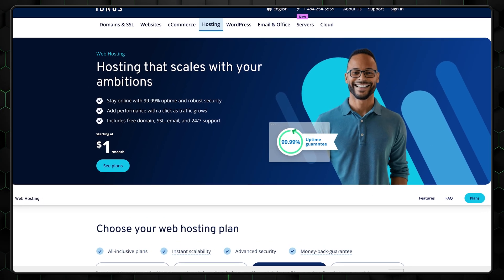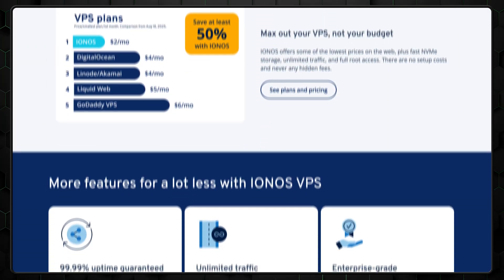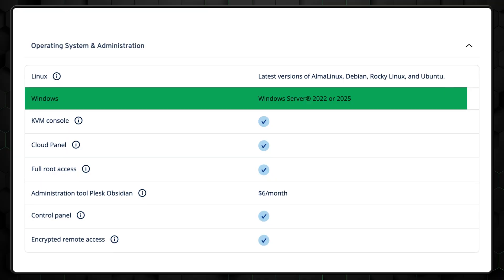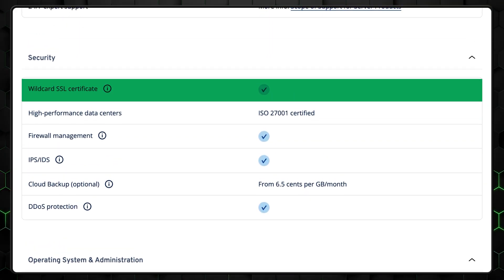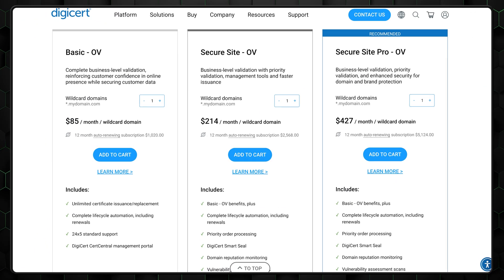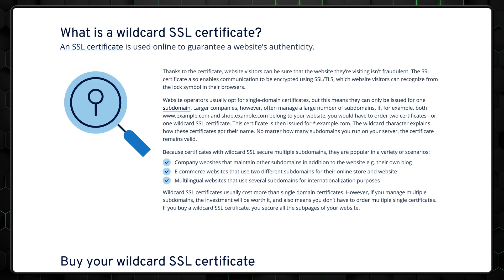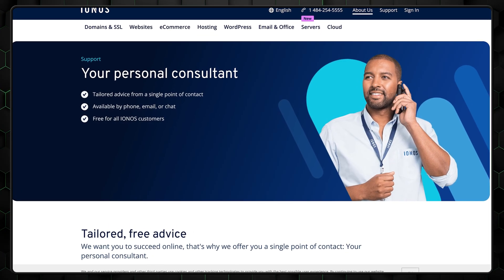Now let's talk about Inos VPS. This is a major player in hosting and cloud solutions, and I recommend it to anyone looking for solid, business-centric VPS hosting, or those who specifically need Windows-based servers. Even the lower-tier plans come stacked with features: free wildcard SSL certificates, daily backups, and unlimited traffic. That wildcard SSL is no joke — some providers charge hundreds of dollars for it, since it's far more secure and especially valuable for business. With Inos, you'll also get full root access plus a personal consultant, which is extremely helpful for business users.